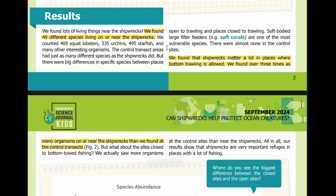The controlled transect areas had just as many different species as the shipwrecks did. But there were big differences in specific species between places open to trawling and places closed to trawling. Soft-bodied large filter feeders — for example, soft corals — are one of the most vulnerable species. There were almost none in the control sites. We found that shipwrecks matter a lot in places where bottom trawling is allowed. We found over 3 times as many organisms on or near the shipwrecks than we found at the controlled transects.